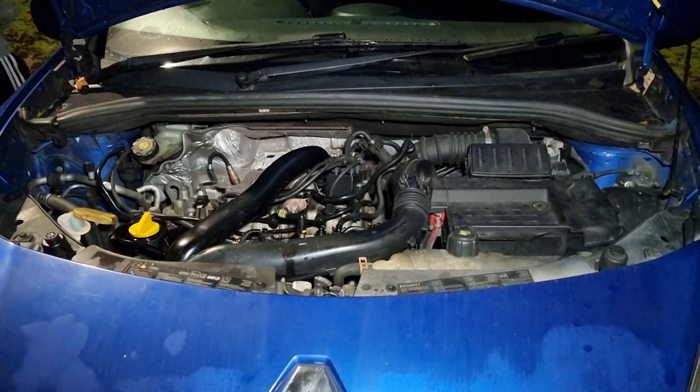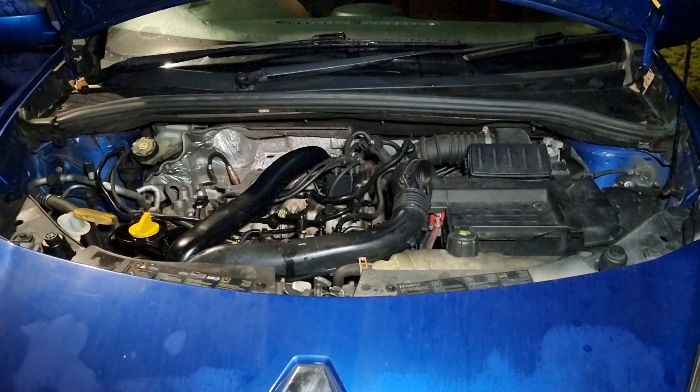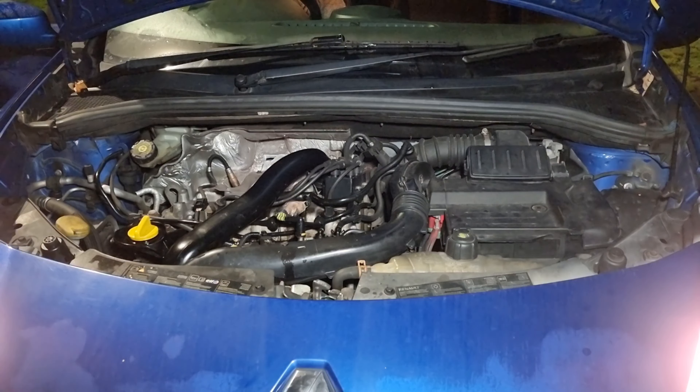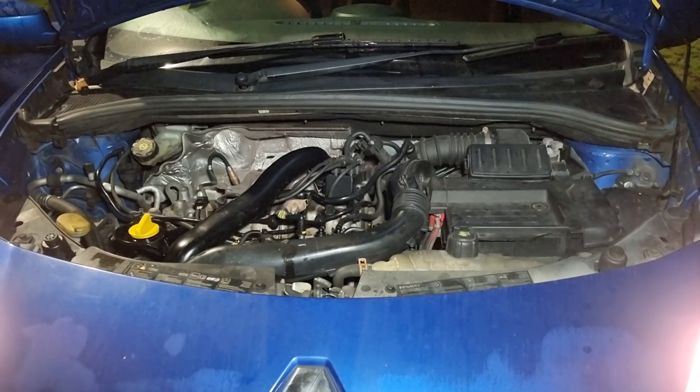You'll notice the little flap for the screen wash is still open. Andrew's about to start the engine and probably rev it. There we go — and that is what it does sound like. For a 2010 car, that is pretty good going.